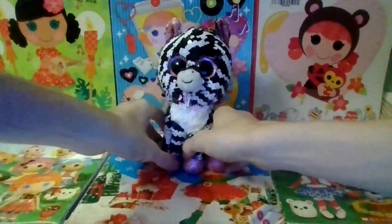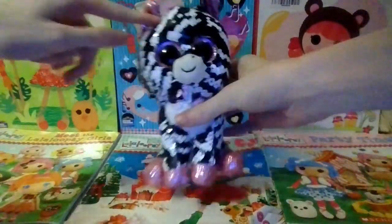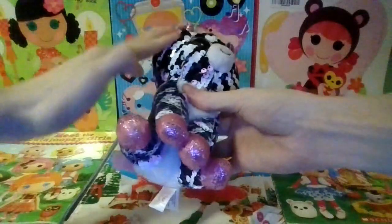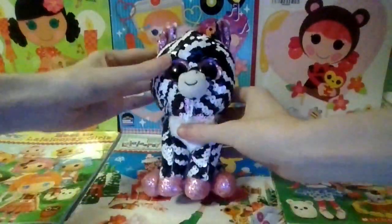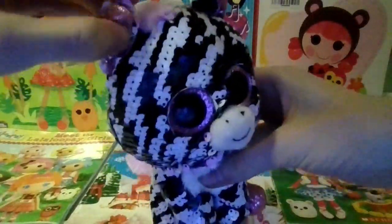Last but certainly not least is Zoe the flippable zebra and right now she is black and white, and then if you flip it, it is white and pink. She has pink sparkly eyes and hard sparkly pink fabric.